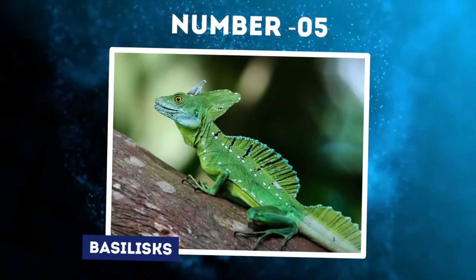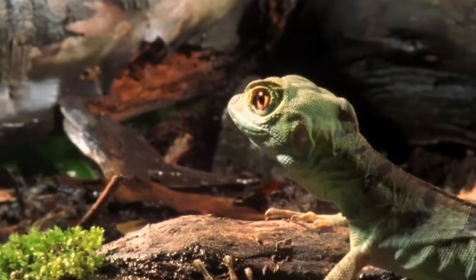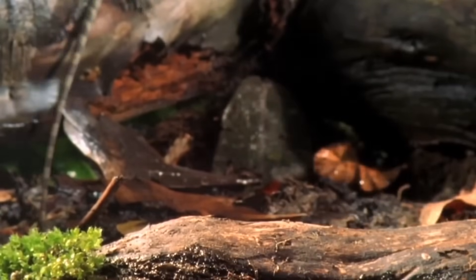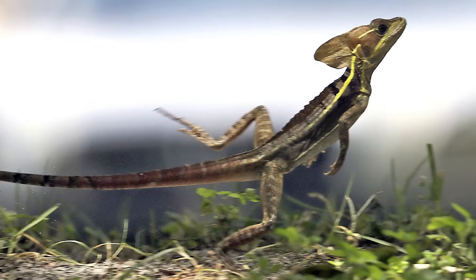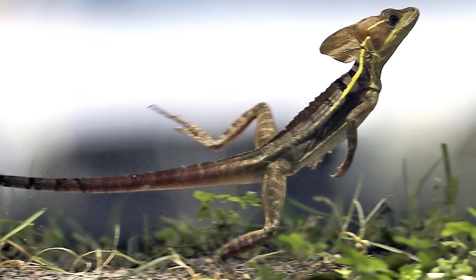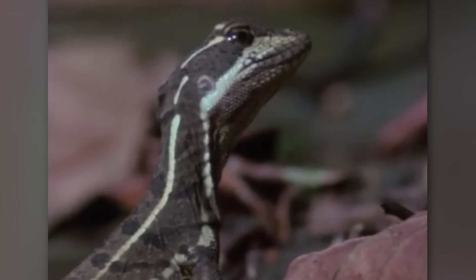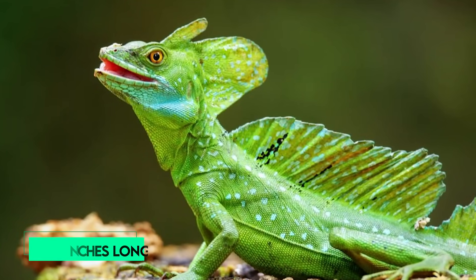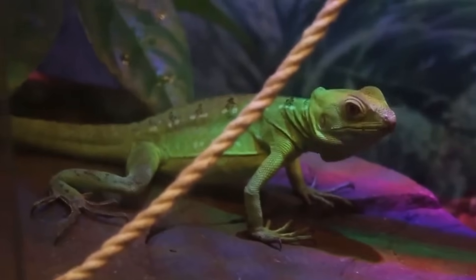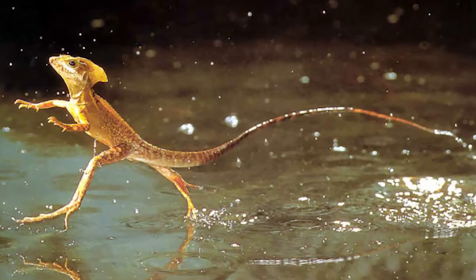Number 5: Basilisks. In the dense rainforests of Central and South America lives an extraordinary lizard with the seeming ability to run on water — the basilisk. Also known as the Jesus Christ lizard for its feat of sprinting across water on hind legs, the basilisk can race at speeds over four miles per hour thanks to unique adaptations supporting its water-walking talent. Four species of basilisk inhabit the tropical forests from southern Mexico to northwestern Colombia. They average 20 inches long including the tail, which accounts for two thirds of their body length.